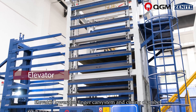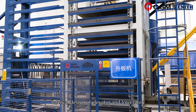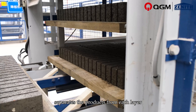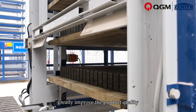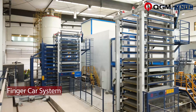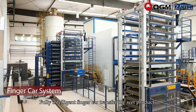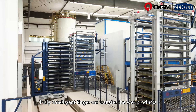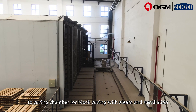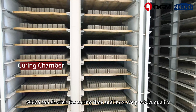The elevator, lowerator, finger car system, and curing chamber work together. The interval design of the elevator and lowerator separates products from each layer, greatly improving product quality. The fully intelligent finger car transfers wet products to the curing chamber for block curing with steam and ventilation, shortening curing time and improving product quality.